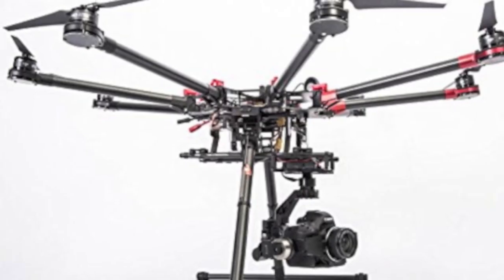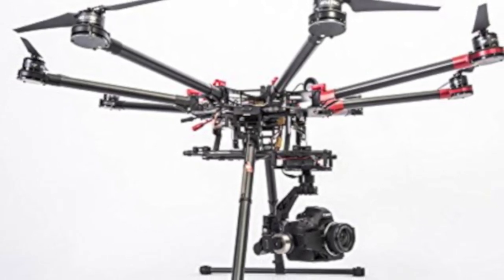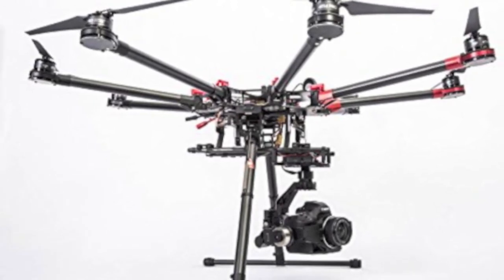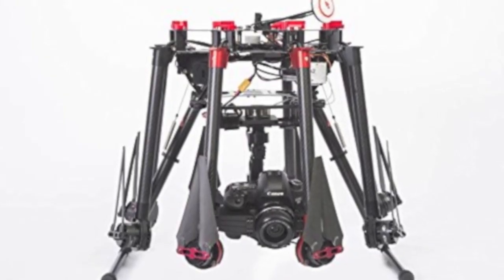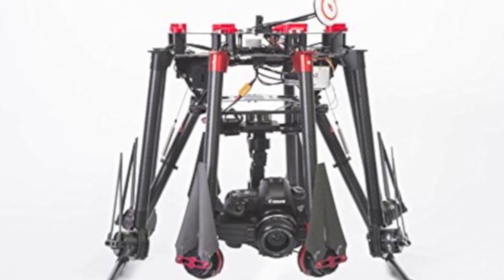DJI S1000 Octocopter. The DJI S1000 is extremely stable and very fast due to having eight rotors. Octocopters are able to carry very heavy payloads, though as they are extremely expensive, they are reserved for absolute professionals. They have a superb quality light build, though due to their large size, are impossible to fly indoors.